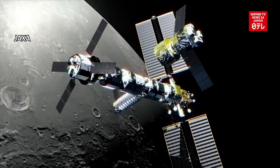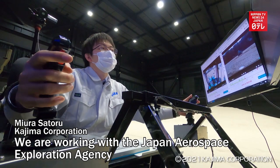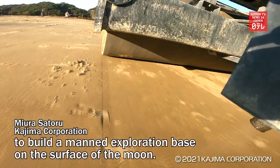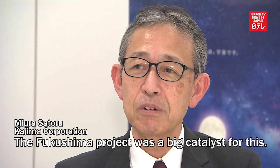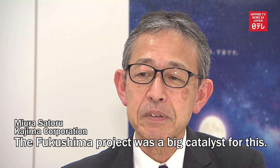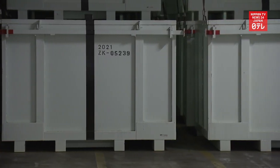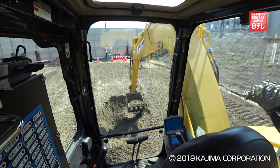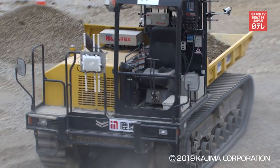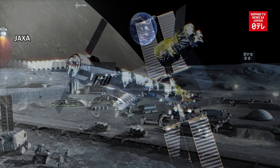These include a space exploration project. The containers of radioactive rubble stored in the basement are a stark reminder of the bitter legacy left behind by the nuclear disaster. But the challenges aimed at overcoming the accident at Fukushima Daiichi are turning into factors that open the way to a new future.